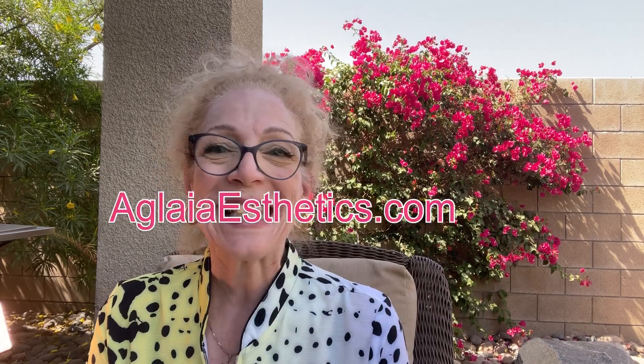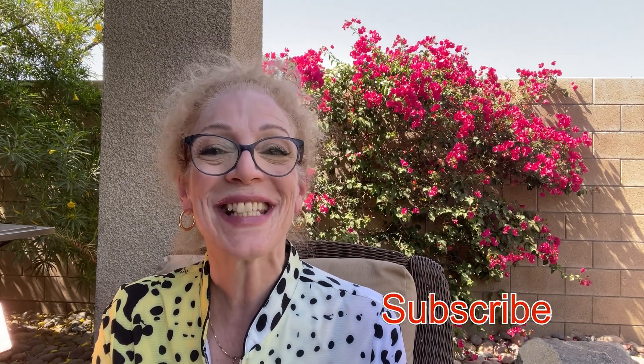If this is your first time on my channel, my name is Maria and welcome to Aglaya Aesthetics Online. I am an aesthetician, an aesthetics instructor, an aesthetics examiner, and I've done this for many years. Leave me comments below — I love to connect with you here or on Instagram. If you have not subscribed yet, please consider it and click the notification bell so you will not miss any of my educational tutorials.